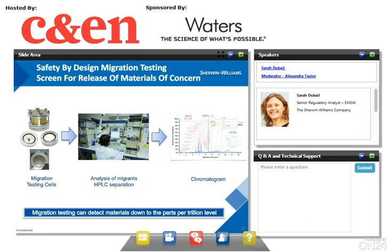The migration tests are carried out in order to screen the coatings for release of materials of concern. The migration testing allows the screening of the nature and amount of coating materials that can migrate into food. It is an important step to ensure there is no new migration concern because of the transformation in polymerization, sterilization process, or any interaction with food chemistry. If necessary, we can look down to parts-per-trillion levels.